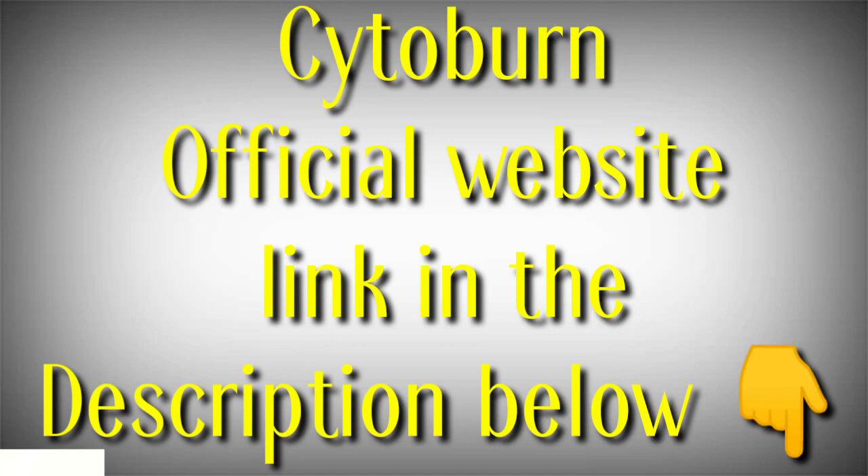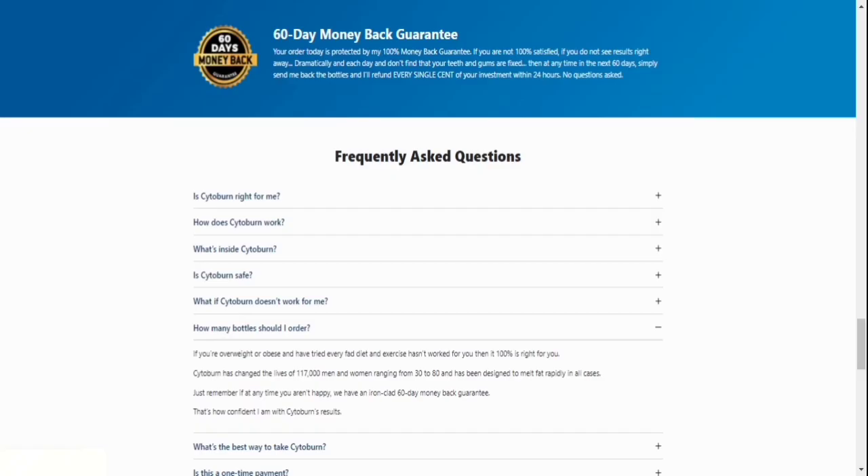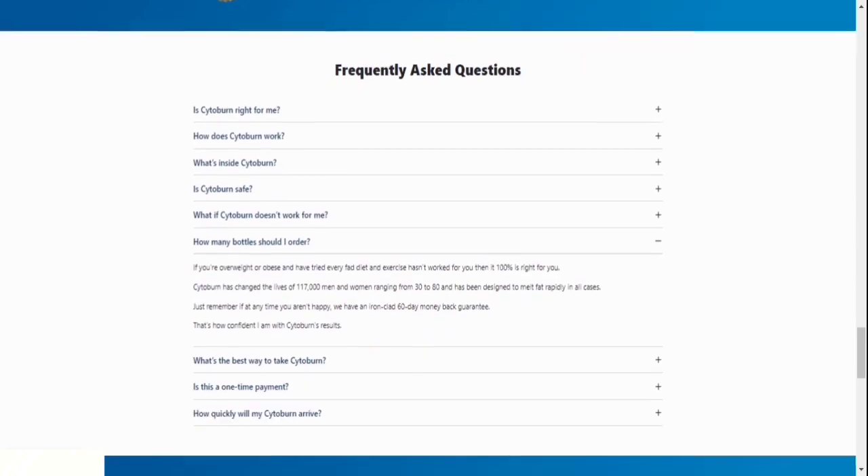I really hope this video helped you in making the final decision and starting your weight loss journey. That's it for this video. Don't forget to like the video and subscribe to get more amazing healthcare supplements. Should you have any doubts, feel free to comment and I'd be happy to help.